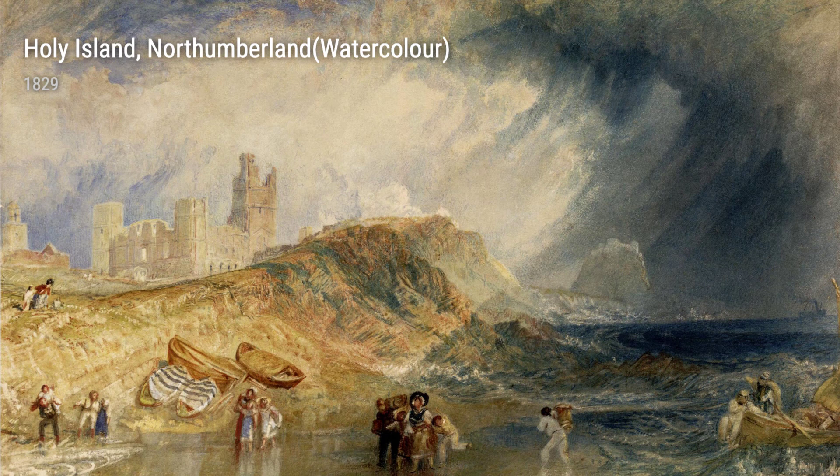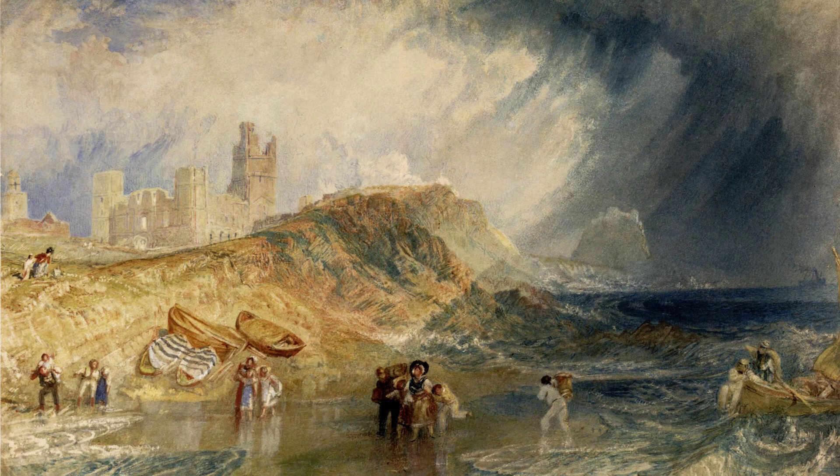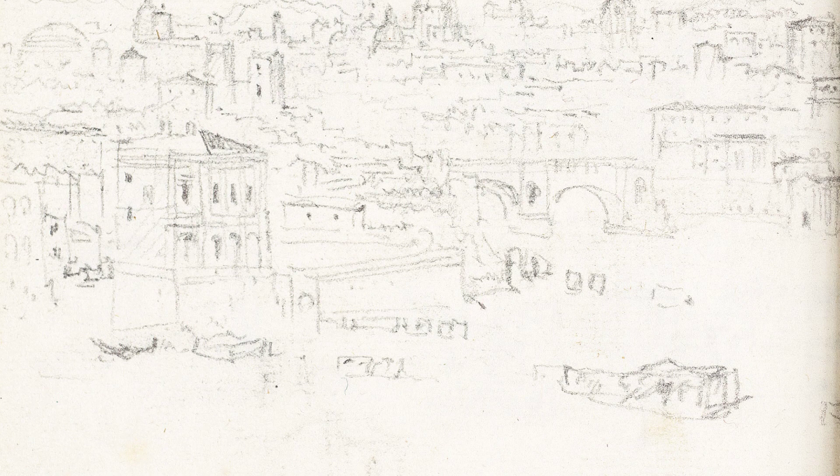Growing up near the vibrant docks of the River Thames, Turner developed a deep love for the sea and fishing boats, which is evident in his breathtaking masterpiece Fishing Boat in a Mist from 1828. This painting beautifully captures the mysterious atmosphere surrounding the fishing boats, as if they are gliding through a dream.